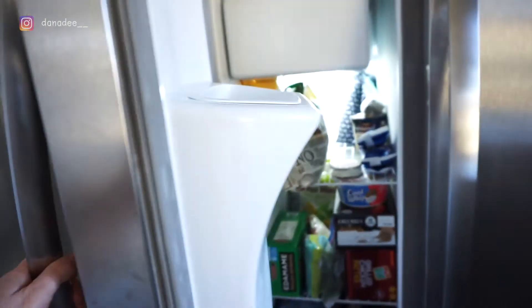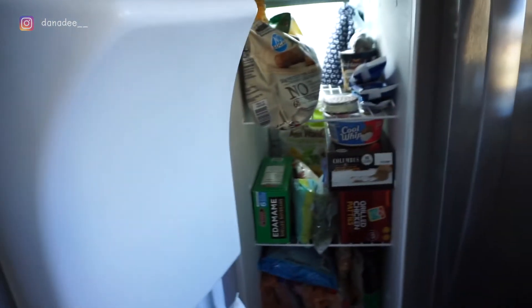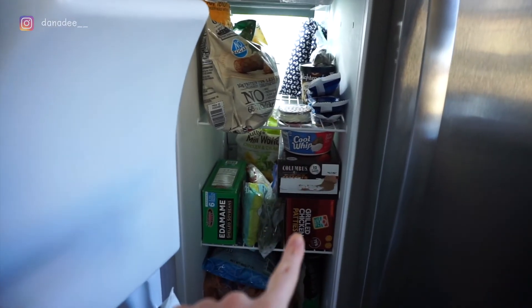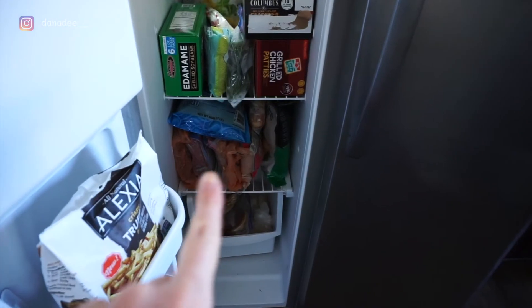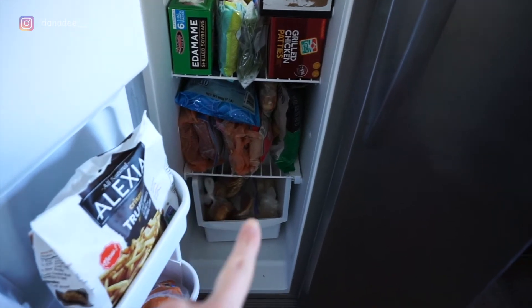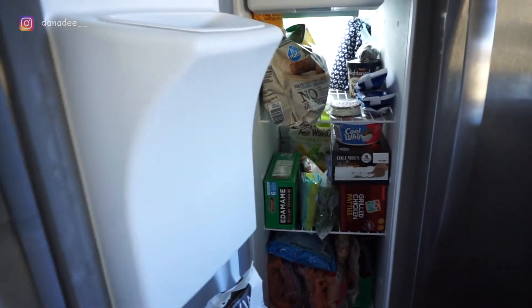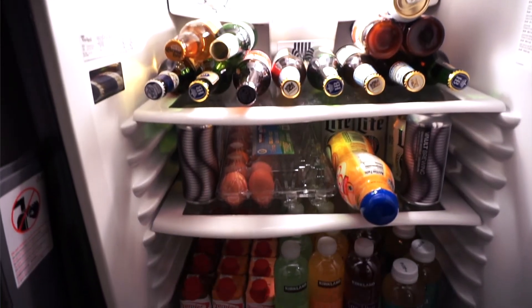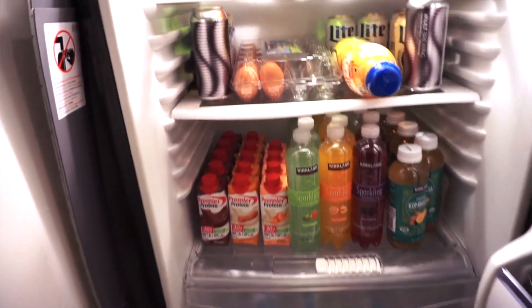Now a quick overview of the freezer. We have breakfast sausage, skinny cow ice cream, grilled chicken patties, turkey patties, and vegetables. The bottom section has all my meats and seafood stored there so they don't go bad, plus more bread. We also have a fridge-freezer combo in the garage for overflow — mostly drinks, beers for guests, and any extra eggs, cream, or milk that doesn't fit in the main fridge.